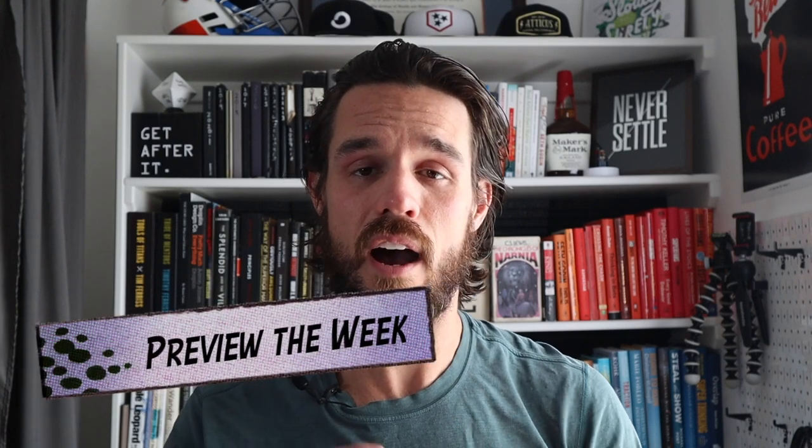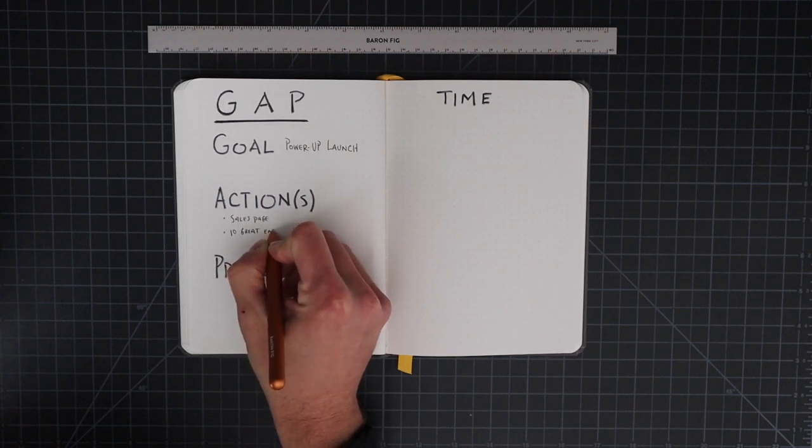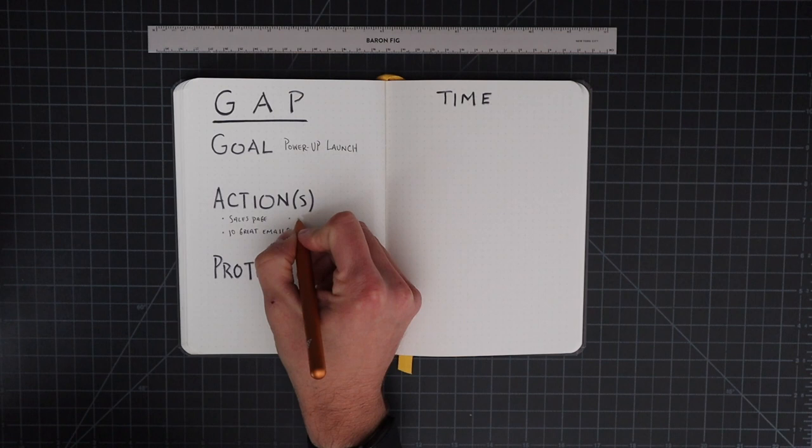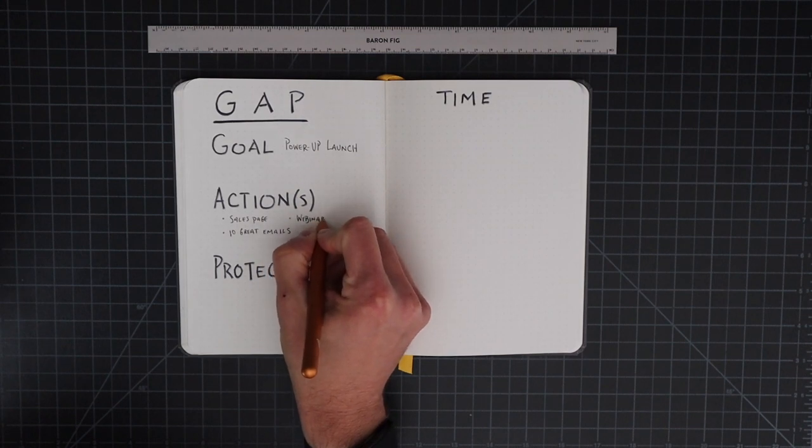Now let me show you how you can have your most productive week ever. There are six steps you can practice every single day, or mix and match based on the different challenges or goals you're facing during the week. The first thing to do is to preview your week. I use the acronym GAP: specifying what are my goals for this week, the action steps that support those goals, and when do I need to protect or block time to take action on those tasks so that I can achieve my goal.